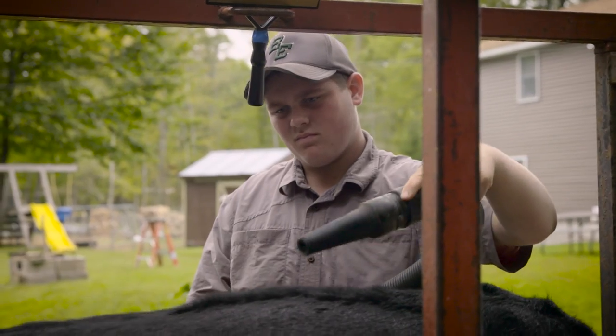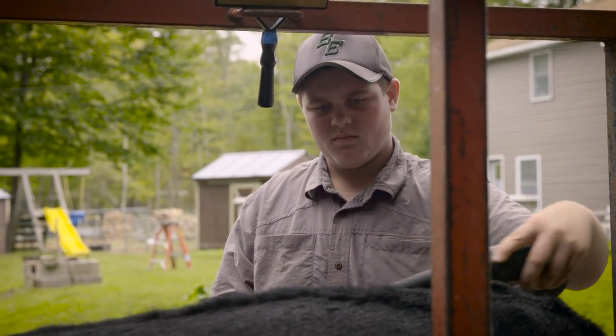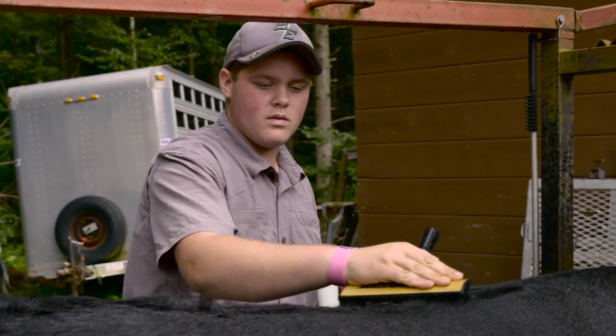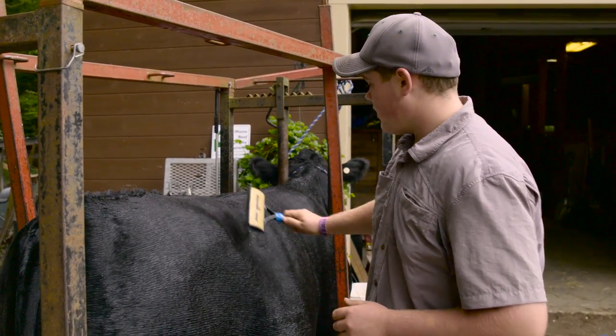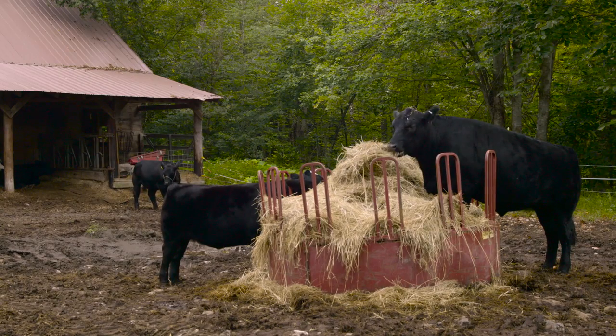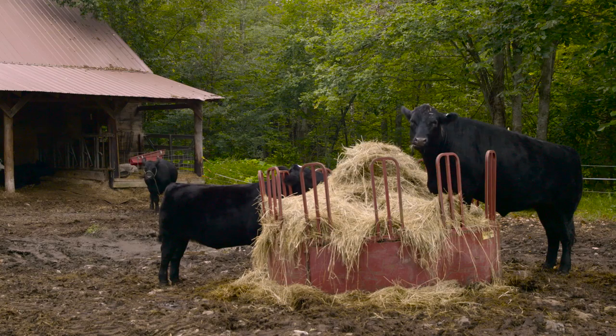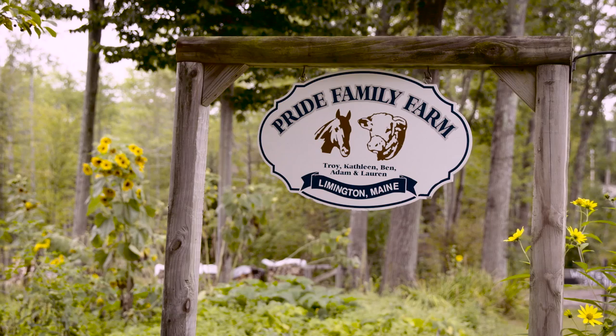I'm Adam Pride. I'm 15 years old and I've raised show cattle. I've been doing show cattle for about five, six years now. We feed them twice a day, we water them twice a day. They all get a certain amount of food for how they're supposed to look at the end of the day, for the end of the show season and for show day.